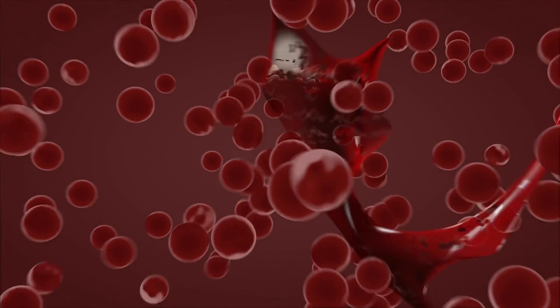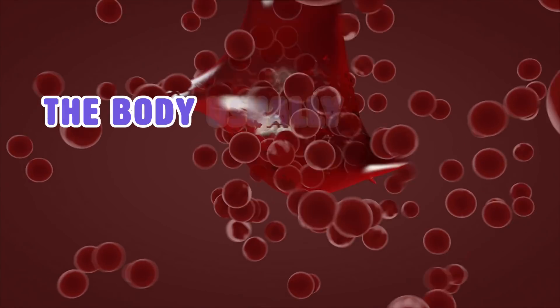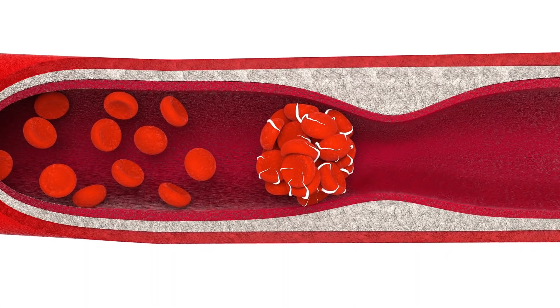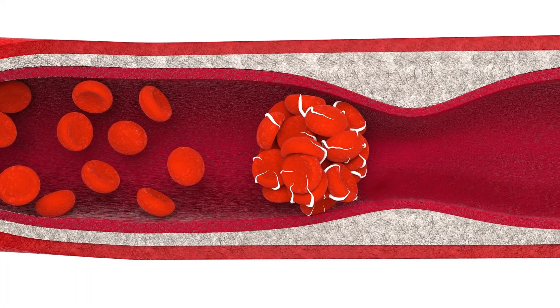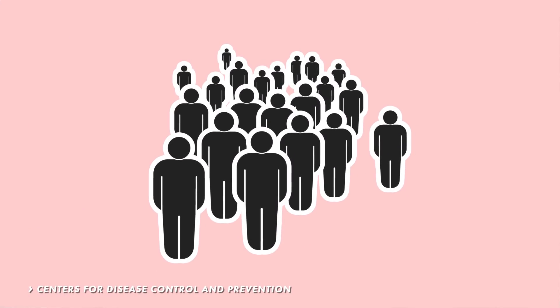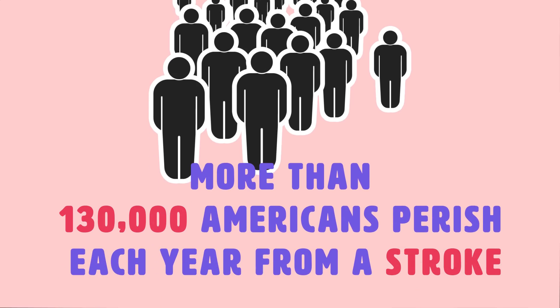In most cases, a blood clot is created during an injury to stop excess bleeding from occurring. The body usually dissolves the blood clot once the injury is fully healed. However, if a blood clot forms inside the arteries or veins without a sustained injury, the body may not be able to dissolve it. Because of this, people often experience a stroke. This is why blood thinners are that much more essential. According to the CDC, more than 130,000 Americans perish each year from a stroke, and every 40 seconds someone in the United States is having a stroke.